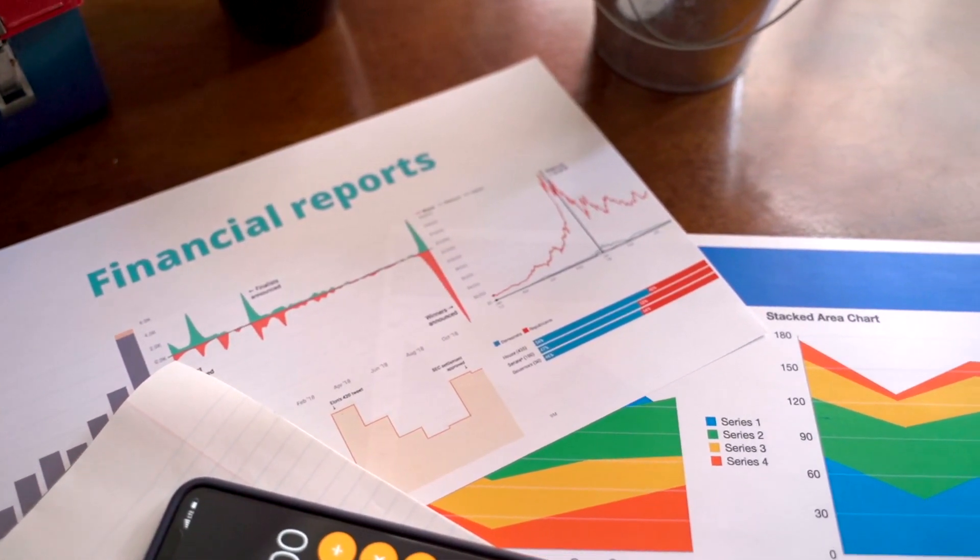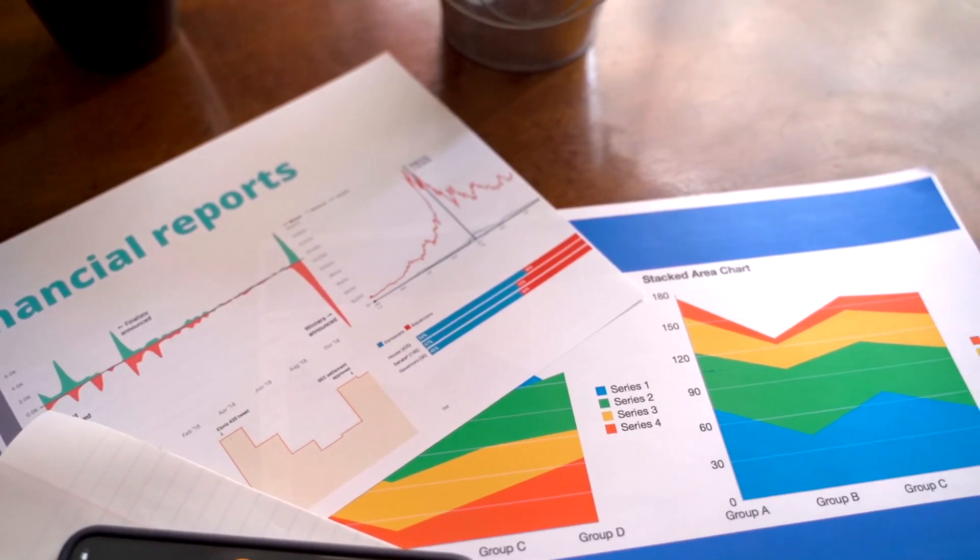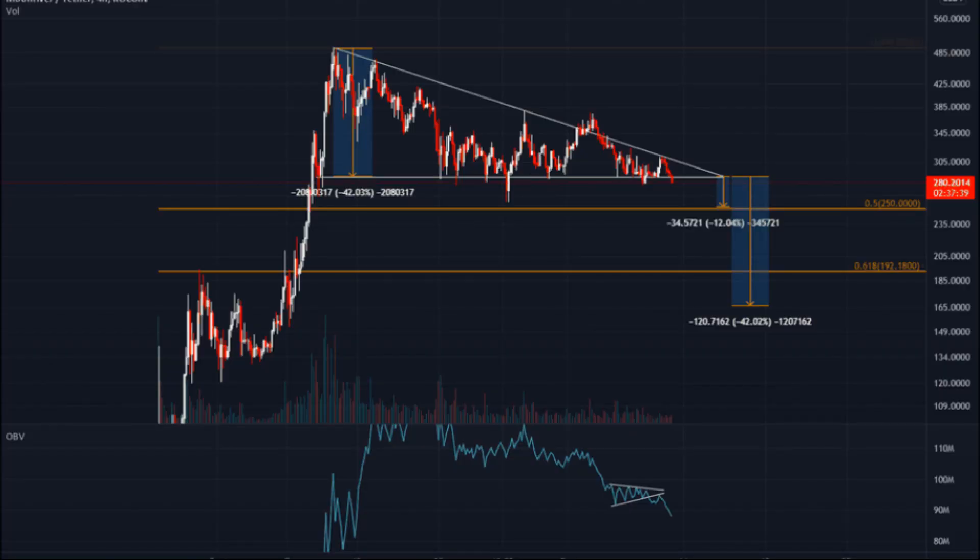Moonriver Price Prediction 2028: As per the forecast and technical analysis, in 2028 the price of Moonriver is expected to reach a minimum price value of $4,526.84. The Moonriver price can reach a maximum price value of $5,306.07 with an average value of $4,653.72.